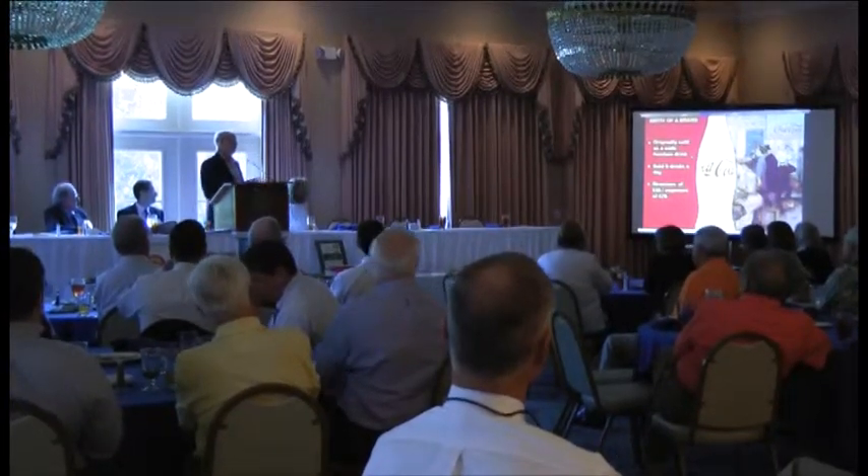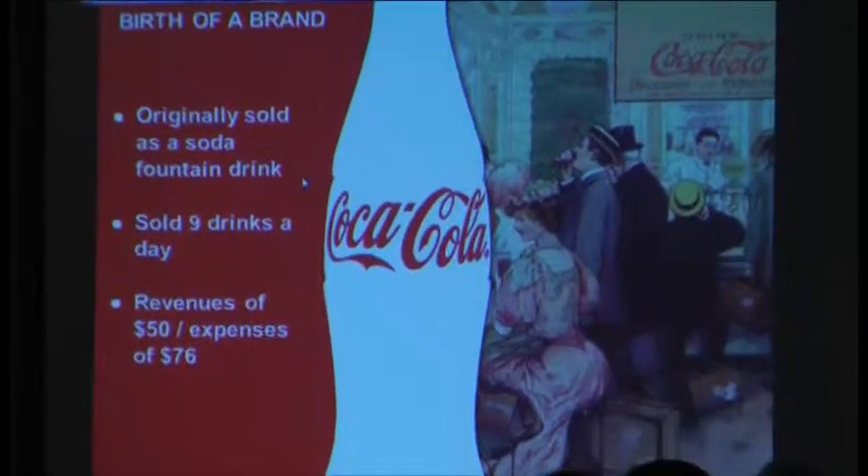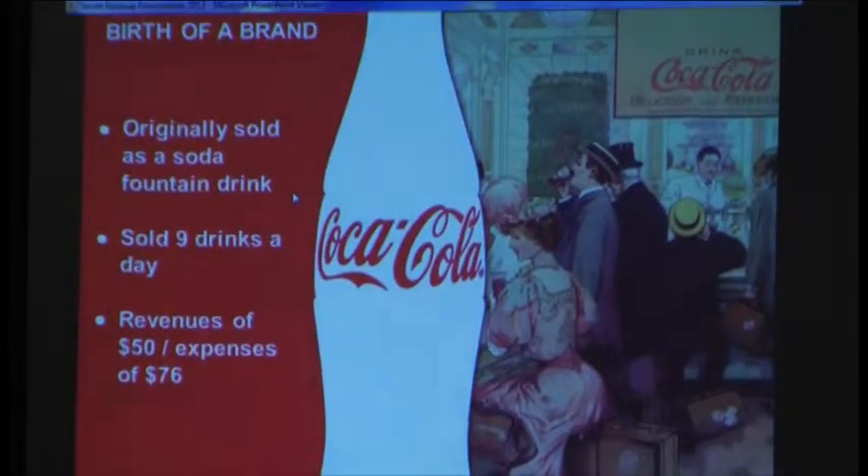We've had great marketing and advertising campaigns that have helped to promote the product. It's a product that is priced properly — anybody, regardless of your socioeconomic background, can have a Coke. It's available virtually everywhere around the globe; the only places we don't currently sell it are North Korea and Cuba.